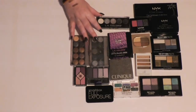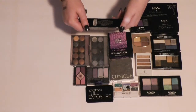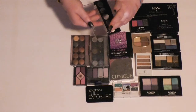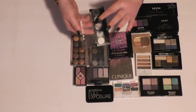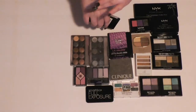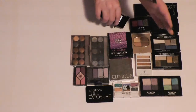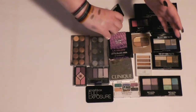Then I have this smoky palette from LA Colors called Ammunition. I'm probably going to get rid of this. The colors — wow, that's soft. They seem nice, but I have colors like this. Oh, but they're so nice though. I am going to keep it.